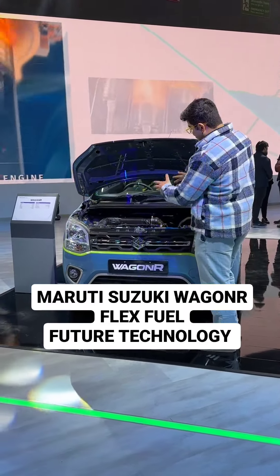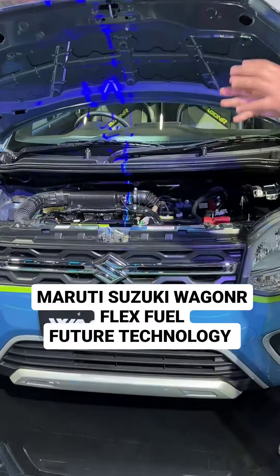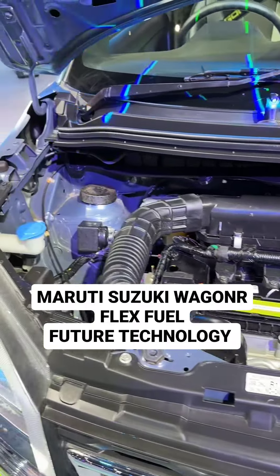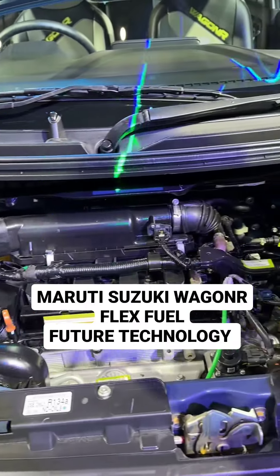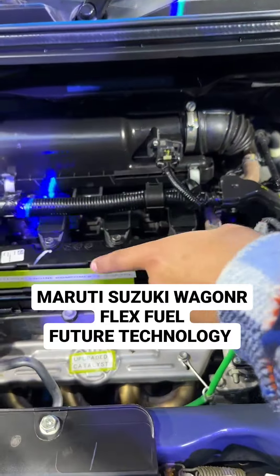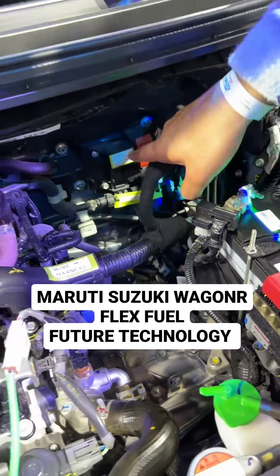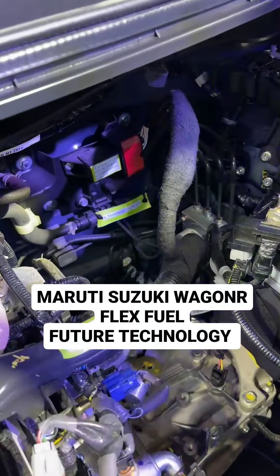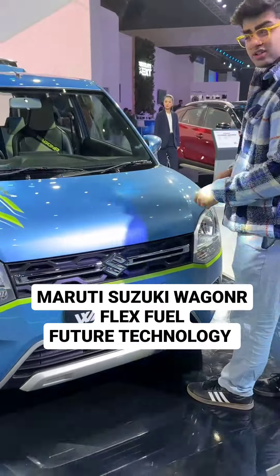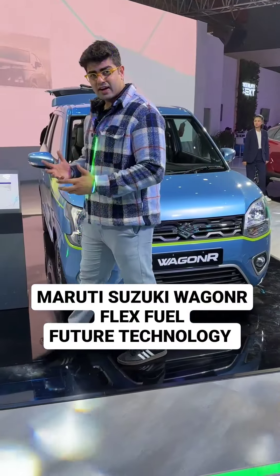I am looking at a Wagon R engine that has been upgraded to run on ethanol. Currently we have the E20 blend, but this engine with the specific upgrades can run up to E85. You get the upgraded catalyst, an upgraded engine, the wire harness, the ethanol sensor, and also the fuel heating control unit. This is not a normal Wagon R engine — it has changes to run on the upcoming E85 fuel blend.